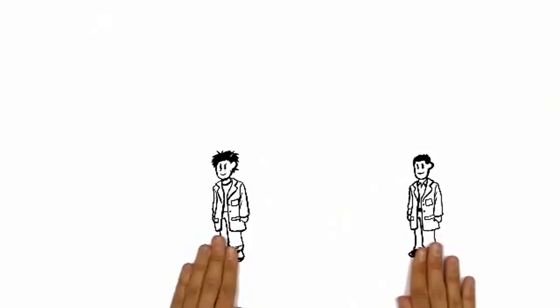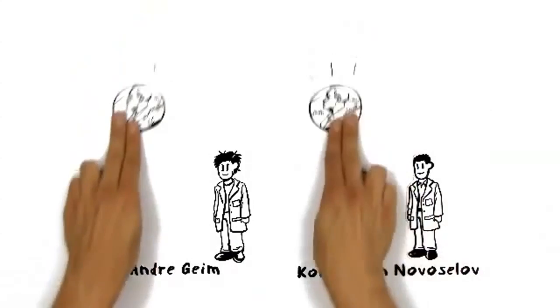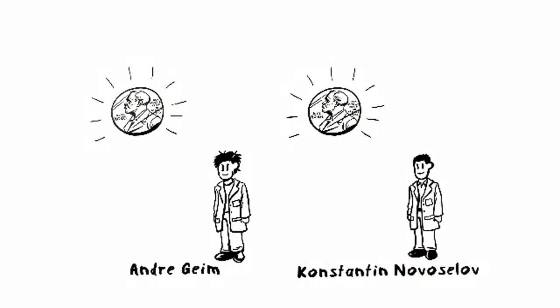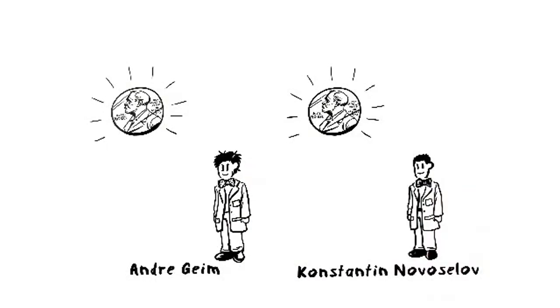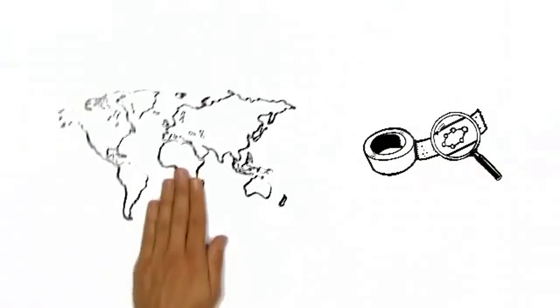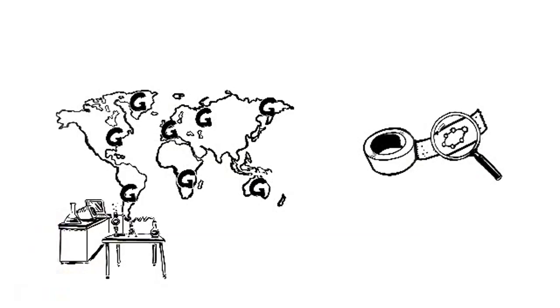The two scientists, Andrew Geim and Konstantin Novoselov, were awarded the Nobel Prize in Physics 2010 for this simple but groundbreaking experiment. Thanks to the scotch tape method, this area of science grew extremely quickly, and today hundreds of laboratories all over the world deal with different aspects of graphene research.